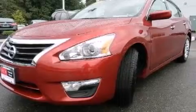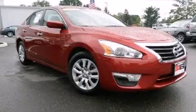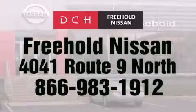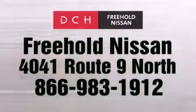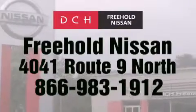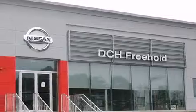Contact us today and schedule your opportunity to see this vehicle in person. DCH Freehold Nissan is conveniently located across from the Freehold Raceway Mall on 4041 Route 9 North in Freehold. Contact us at 866-983-1912 for more information about this vehicle and others like it, or visit us at dchfreeholdnissan.com.